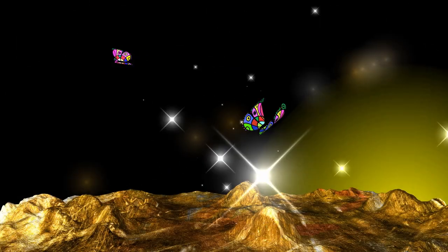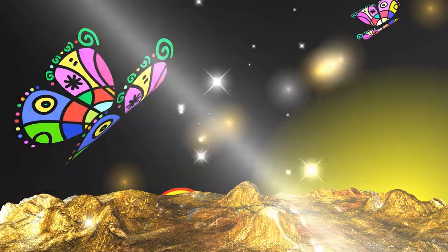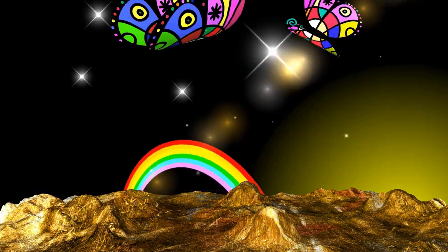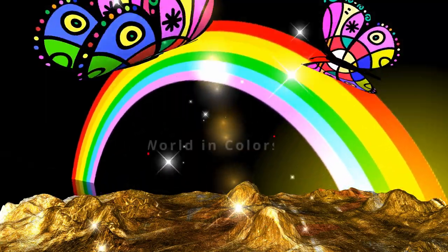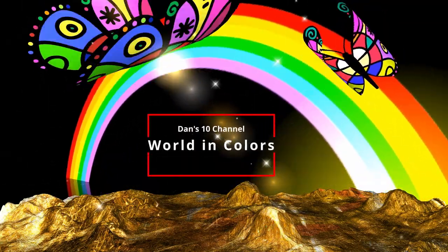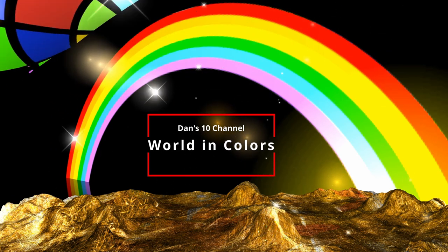And that's it for this episode. If there is a bird not on our list that you think should be, please write us in the comments and we might make another episode with your suggestions. See you soon in the next episode of Dance 10 channel series, World in Colors.